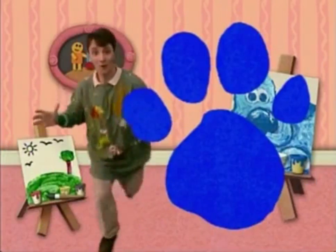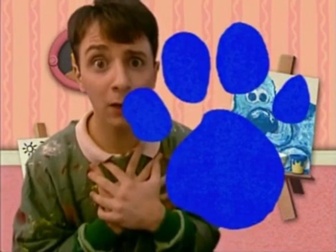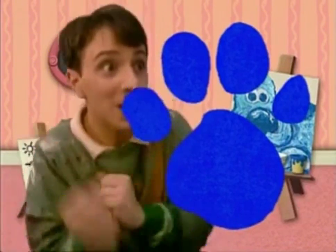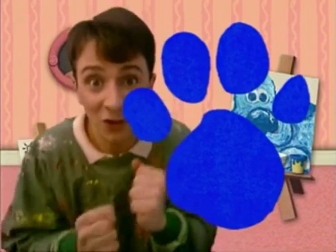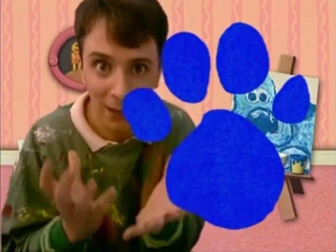Oh, okay. We'll play Blue's Clues! I love Blue's Clues. We are going to play Blue's Clues because it's a really fun game. Yeah, this is great! Blue's Clues will tell us what else she wants to paint in her picture.